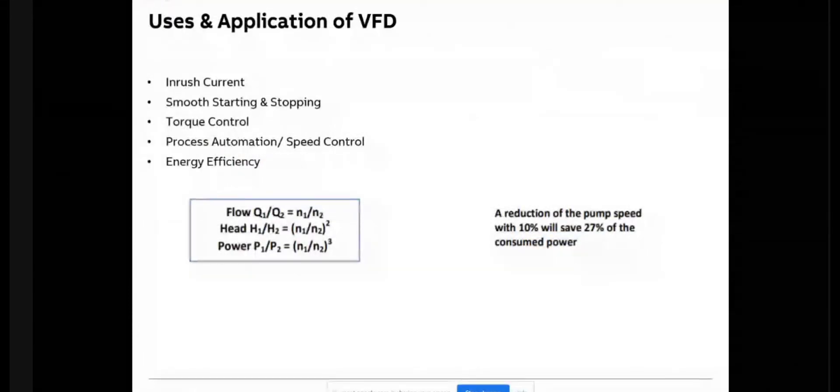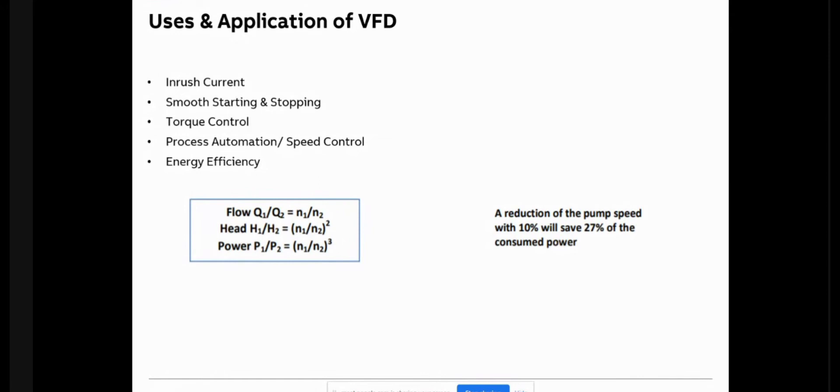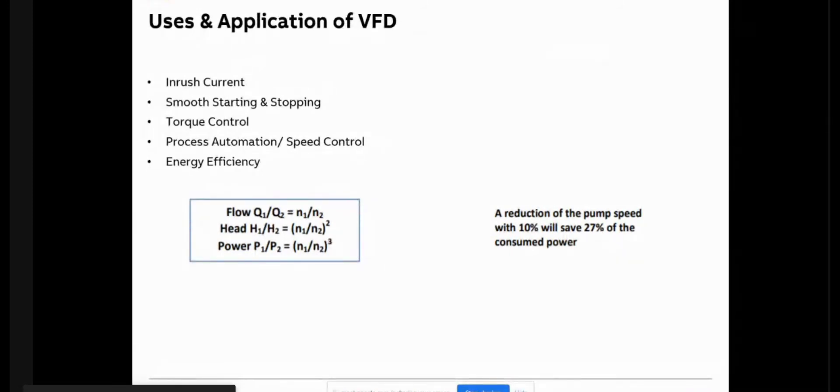Why do we need a VFD? The most important first point is inrush current. A VFD is used to control a motor. Whenever a motor starts, it has very high inertia, so there is a huge inrush current. Without any starting device, the inrush current can go more than seven to eight times the nominal current. This momentary overload can affect the entire supply, generators, transformers, and cumulatively it can affect the grid also.